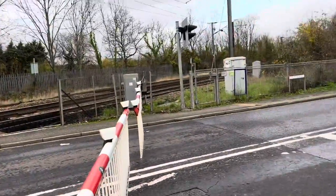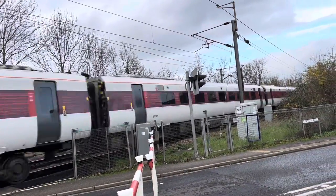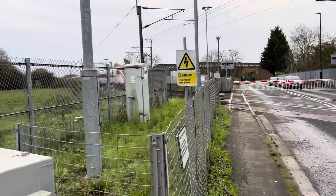Here we are. 8109, from London King's Cross.